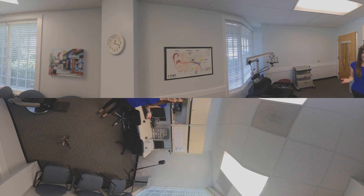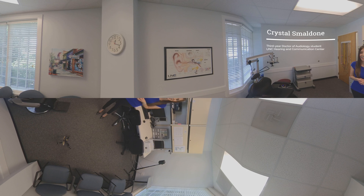We're at the UNC Hearing and Communication Center. This is an adult hearing aid clinic that is used by UNC students in the AUD program and run by faculty who are a part of the program as well.